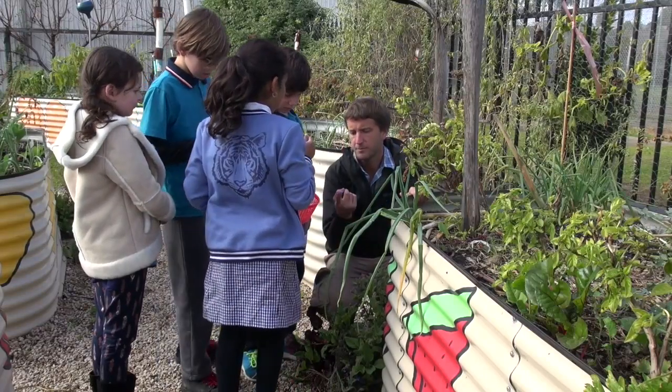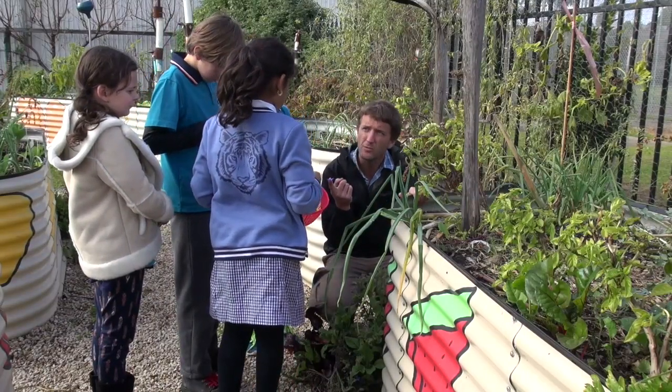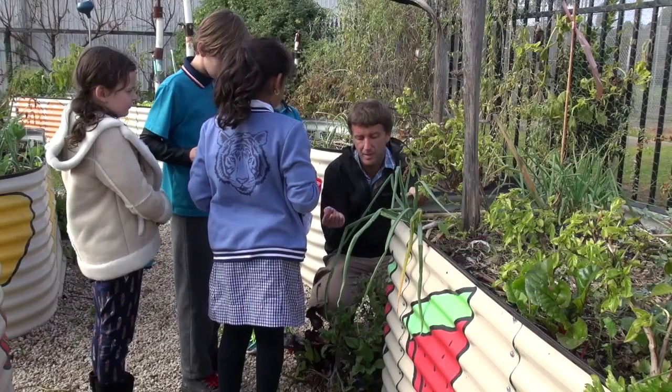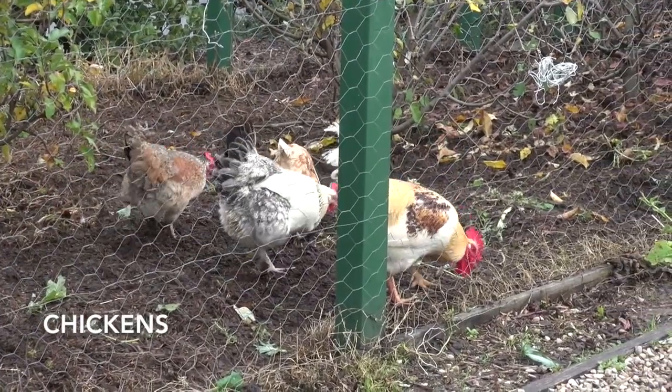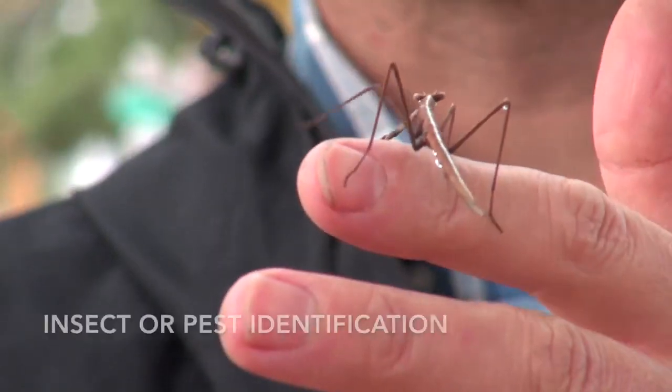After delivering the food, the gardeners get busy with whatever we have planned for the day, which might be one big group activity. It might be individual jobs around the garden — working with the chickens, working with the compost, planting some seeds, doing some propagating or some insect or pest identification.